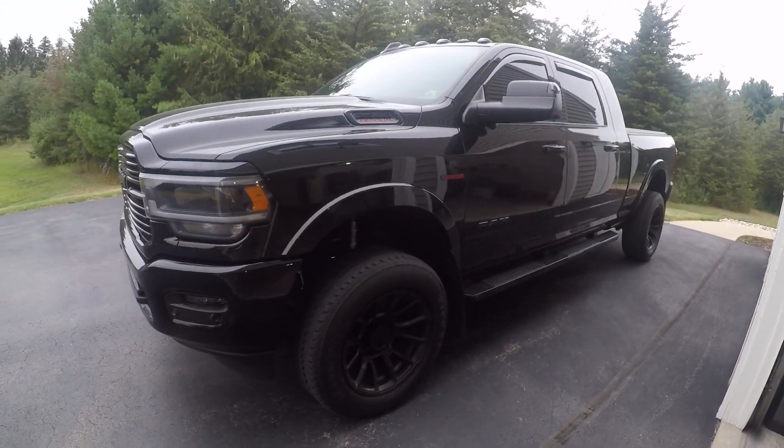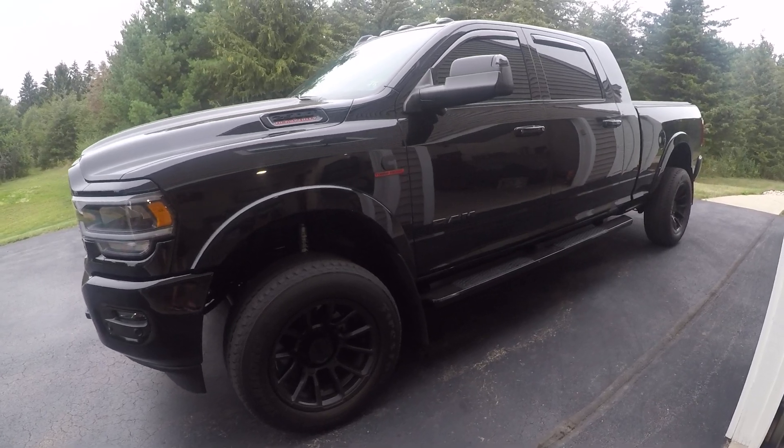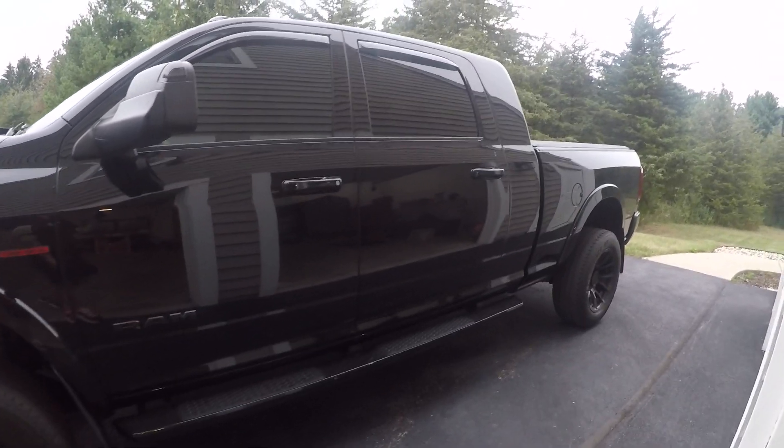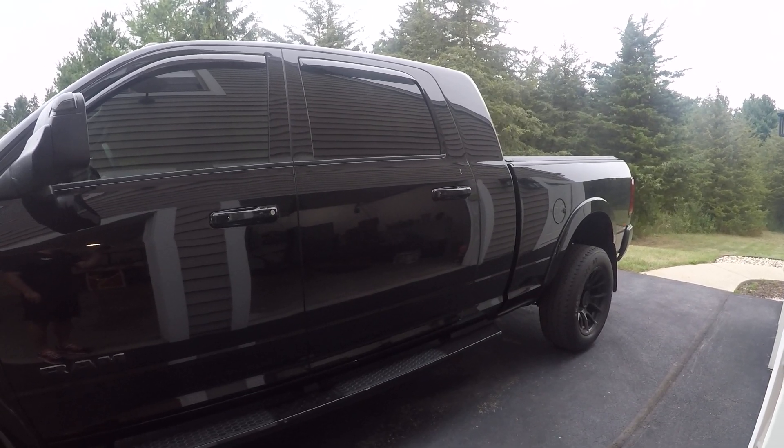So if you guys would like, I can do another video — a quick overview of the truck, what's been done. For now, just wanted to show you guys what the exhaust sounded like.